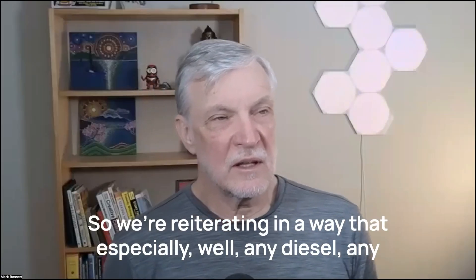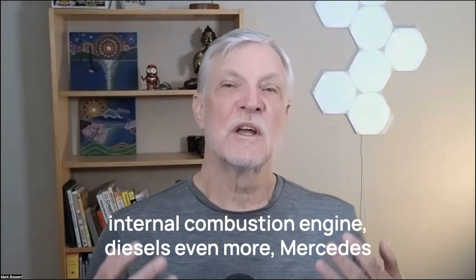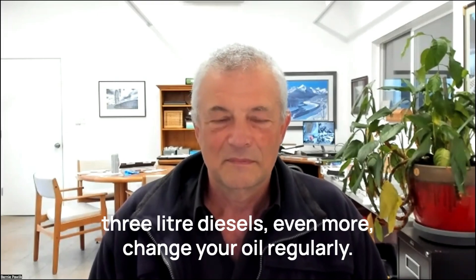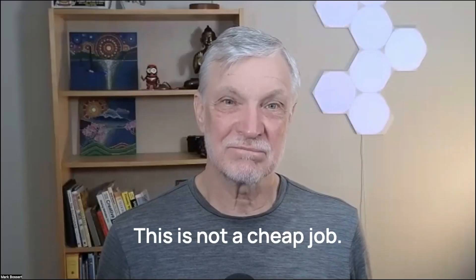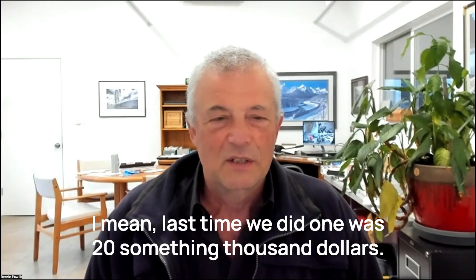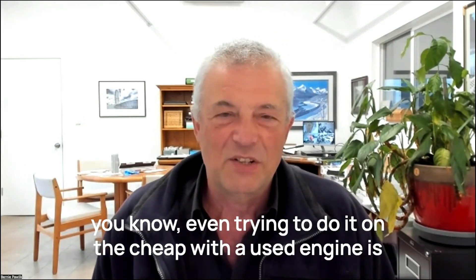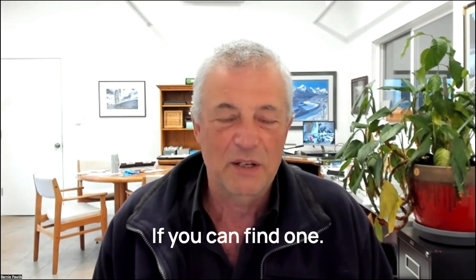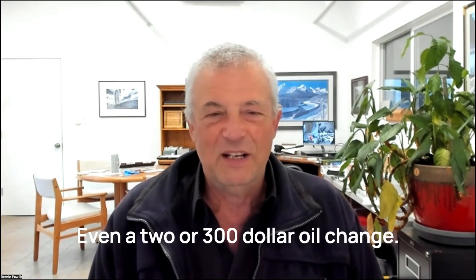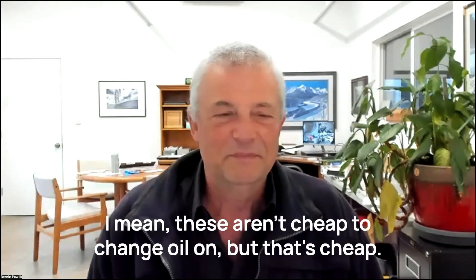So we're reiterating that especially any diesel — any internal combustion engine, diesels even more, Mercedes three liter diesels even more — change your oil regularly, or you're going to kill your engine. This is not a cheap job. Last time we did one it was $20-something thousand dollars. With inflation, even trying to do it on the cheap with a used engine is probably at least $15,000. It could well be a $30,000 job. Oil changes are cheap — even a two or three hundred dollar oil change. These aren't cheap to change oil on, but compared to that, it's cheap.